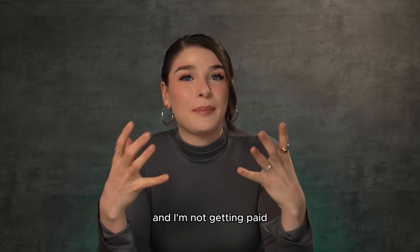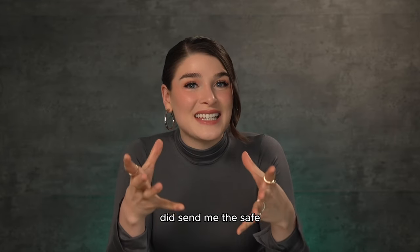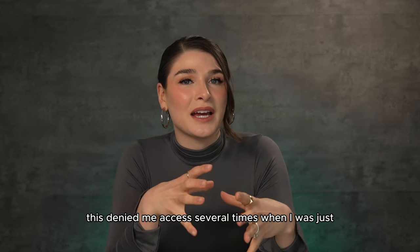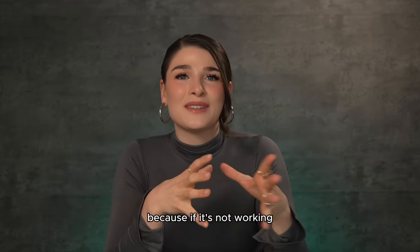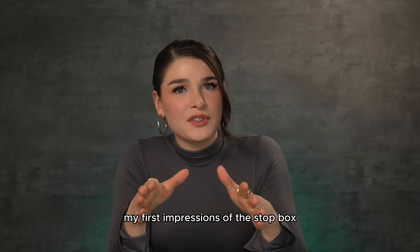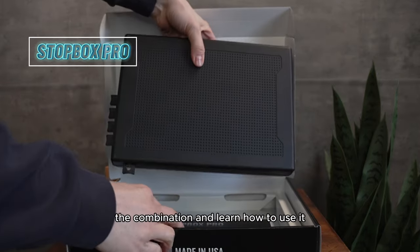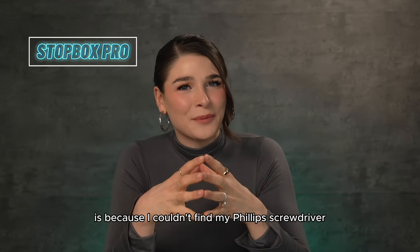While this video is not sponsored and I'm not getting paid to say anything about the Stop Box Pro, Stop Box themselves did send me the safe. I've been looking for a safe that doesn't require batteries or electronics because the one I used before denied me access several times during routine cleaning and range trips — which is worrisome, because if it's not working when I'm not in a rush, imagine when I am. My first impressions of the Stop Box are that it is incredibly rugged, light, and easy to use. From the second I opened the box, it took under five minutes to change the combination and learn how to use it — and the only reason it took five minutes is because I couldn't find my Phillips screwdriver.